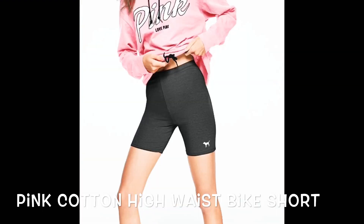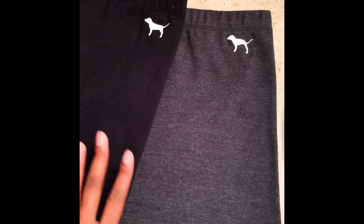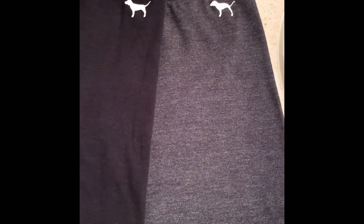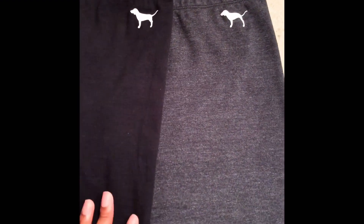So these are both the biker shorts together — black and gray — so you can see the difference in color. Again, they were five dollars at the time I got them. I believe their original price is like $12.50 or somewhere around $12 to $13. And if I didn't mention, they are high-waisted.